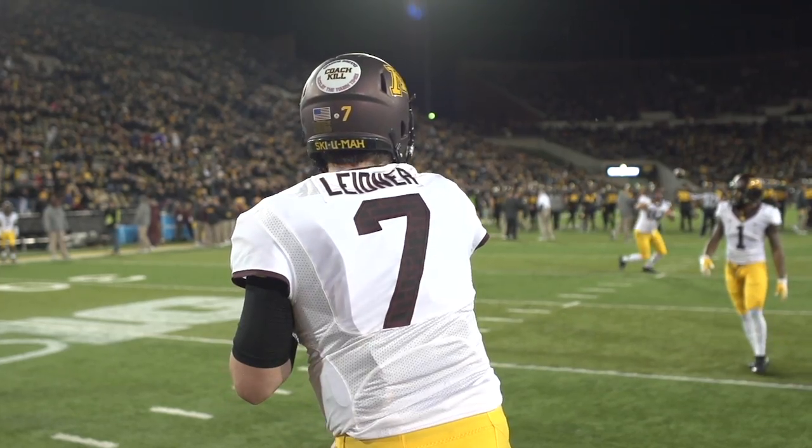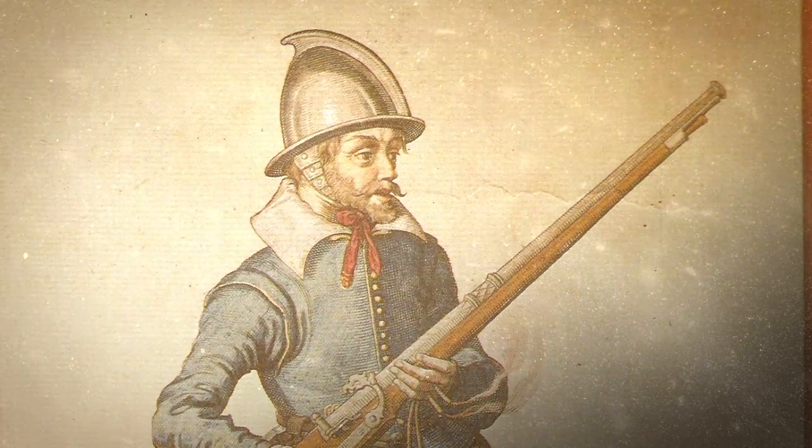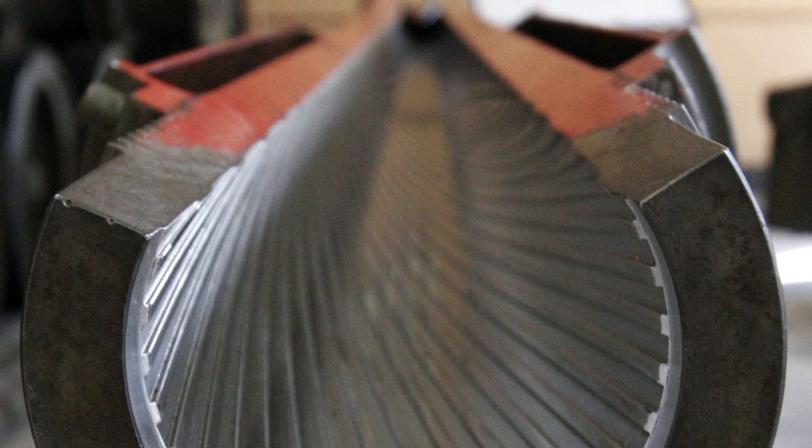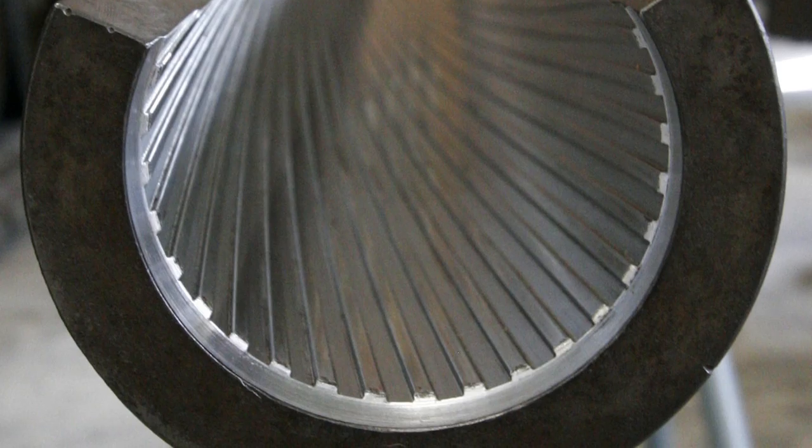We have known the importance of the spiral since the early 16th century, when Germans began experimenting with rifling a barrel to make their projectiles spiral and improve accuracy. Just like other firearms, a cannon barrel is rifled to make its projectile spiral to its target.